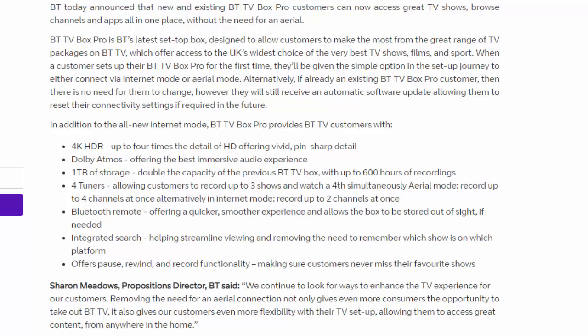In addition to the all-new Internet mode, BT TV Box Pro provides customers with 4K HDR — up to four times the detail of HD — offering vivid, pin-sharp detail; Dolby Atmos for the best immersive audio experience; one terabyte of storage, double the capacity of the previous BT TV Box, with up to 600 hours of recordings; and four tuners, allowing customers to record up to three shows and watch a fourth simultaneously. In Aerial mode you can record up to four channels at once; in Internet mode, up to two channels at once.